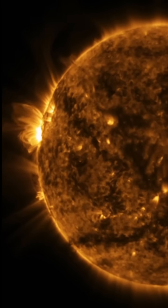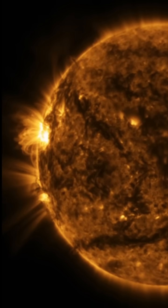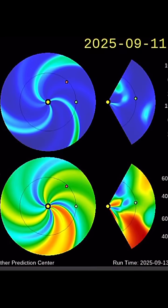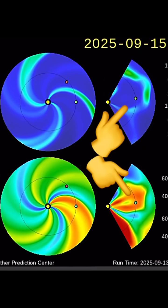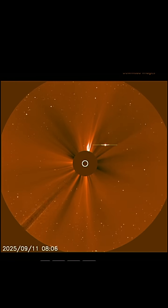Minor C-class solar flares from the incoming sunspot region here. All these images are brought to you by Solar Dynamics Observatory, mixed here with daily events worldwide. Thank you so much for pressing play today. Here is a look at the current space weather models and incoming coronal hole.